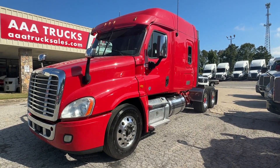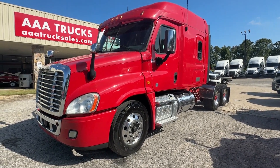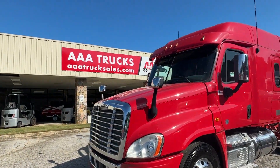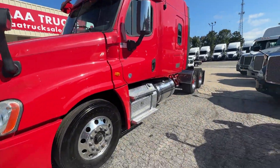Hey guys, we got a 2017 Freightliner Cascadia 125 here. You can check this truck out and many more at aaatrucksales.com.